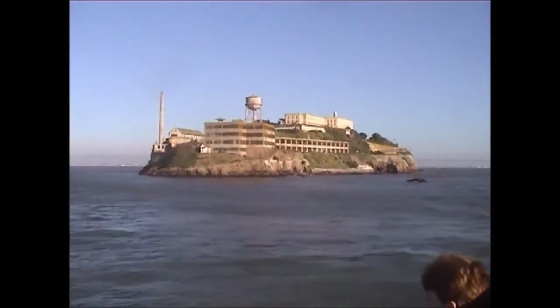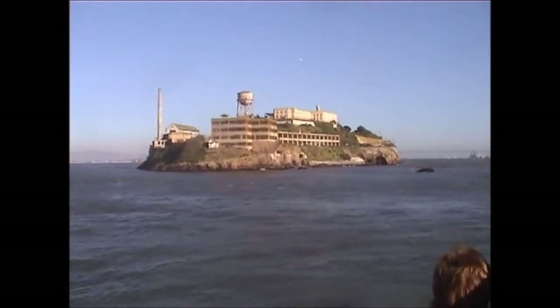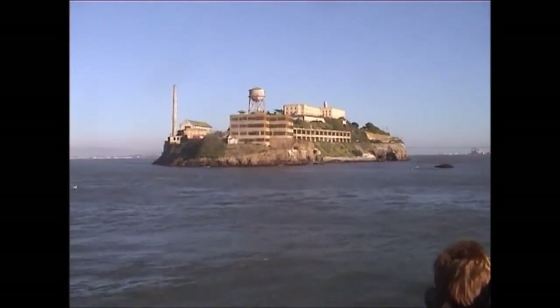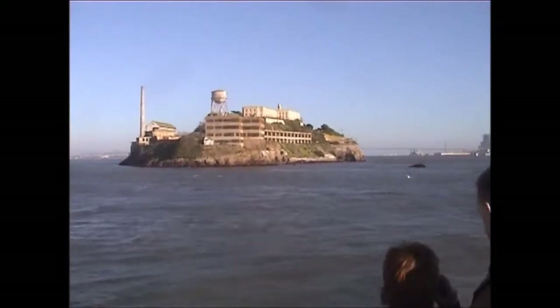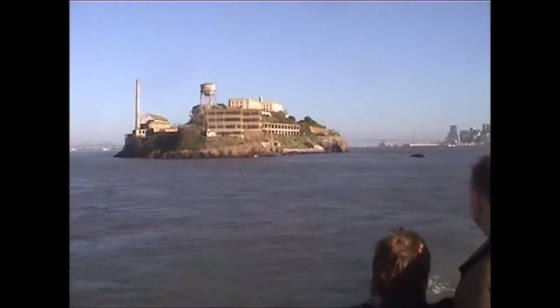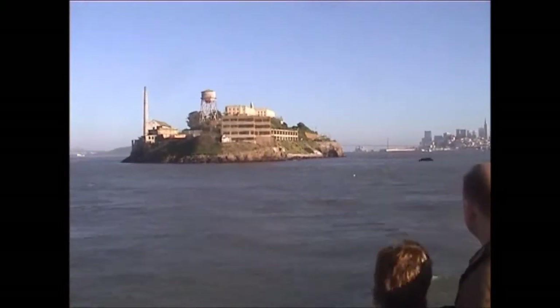Now as we round the bend and head for the dock, you can see two other structures that were built here because of natural conditions. The water tower was built because Alcatraz has no source of fresh water. During all of its years since it's been inhabited, humans have always had to bring over fresh water on boats or by barge. We still do it today.